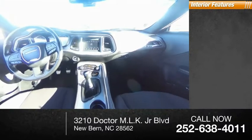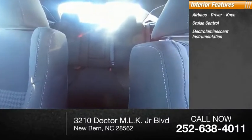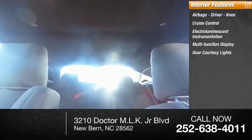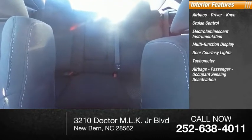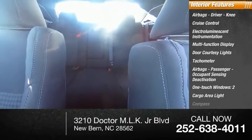Inside you'll find airbags — driver and knee — cruise control, electro-luminescent instrumentation, multi-function display, door courtesy lights, tachometer, passenger occupant sensing deactivation, one-touch windows, two cargo area lights, and compass.